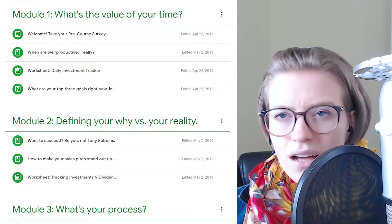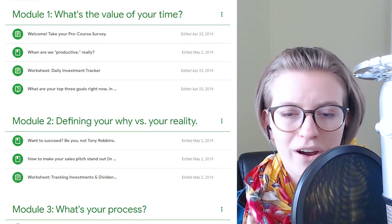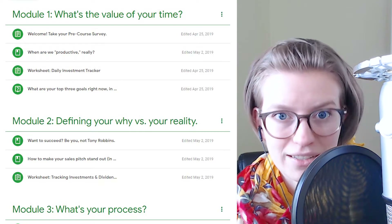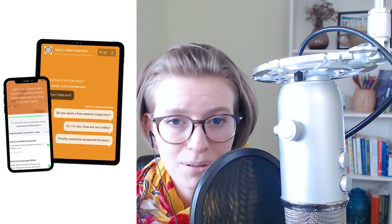Number one, the number one way you can start training your team is an LMS. This is probably the most recommended tool when you start Googling about training. An LMS is a learning management software — think of an online course. It's a structured environment where you're going through courses or classes or lessons on a given topic. This can be either desktop or a phone app, or maybe even both, depending on the tools you're using.